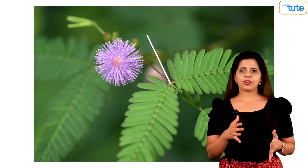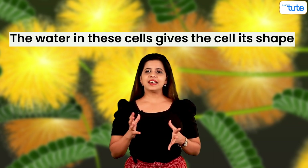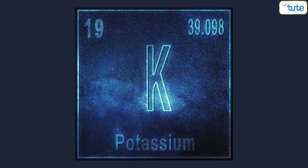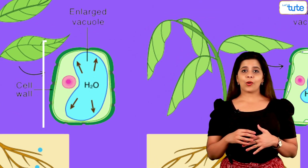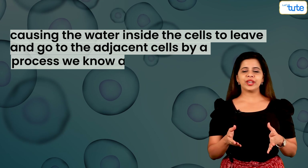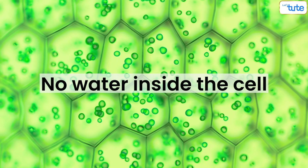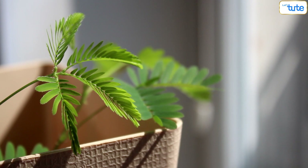Something similar happens in the plant cells of this leaf. The base of this leaf stalk, also called the pulvini, has special cells filled with water sacs or vacuoles. The water in these cells gives the cell its shape and keeps the leaves upright. When we touch the leaves of this plant, electric signals are passed through the pulvini of each leaf, which causes the plant to release potassium, sodium and calcium ions. These ions reduce the turgor pressure in the cells of the pulvinus, causing the water inside the cells to leave and go to the adjacent cells by a process known as exo-osmosis. When there is no water inside the cell, it loses its shape and becomes flaccid, resulting in the wilting or shutting of the leaves.